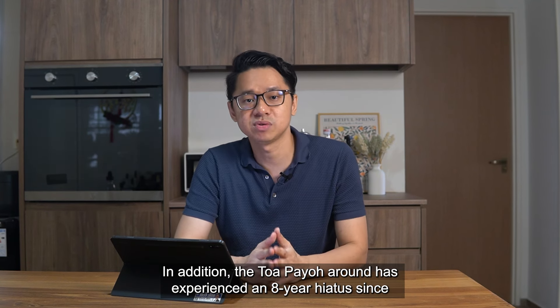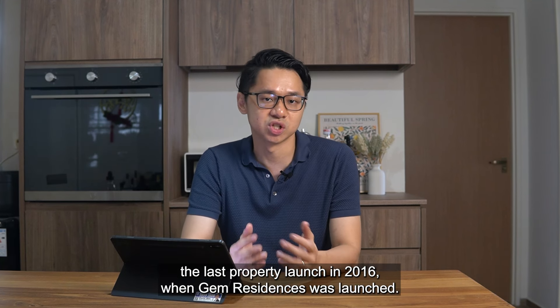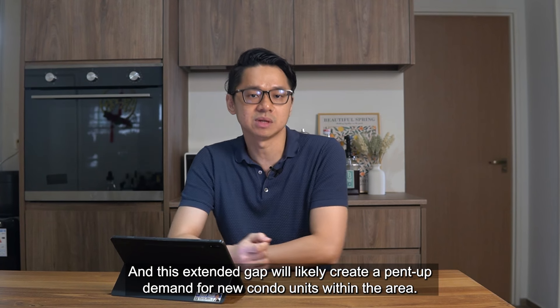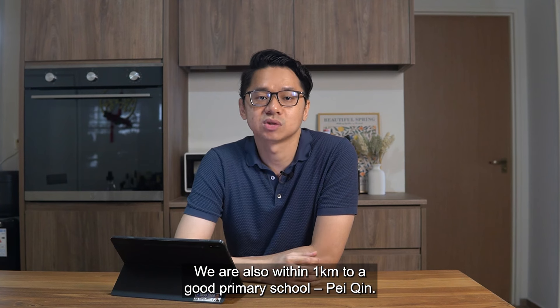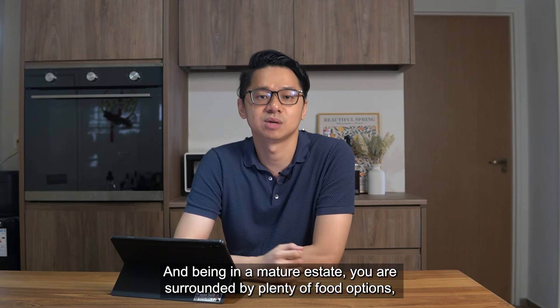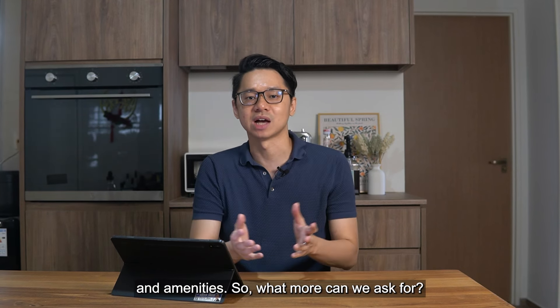In addition, the Toa Payoh area has experienced an eight-year hiatus since the last property launch in 2016 when Gem Residences was launched, and this extended gap will likely create pent-up demand for new condo units in the area. We are also within one kilometre of a good primary school, Pei Qin, and being in a mature estate, you are surrounded by plenty of food options and amenities.